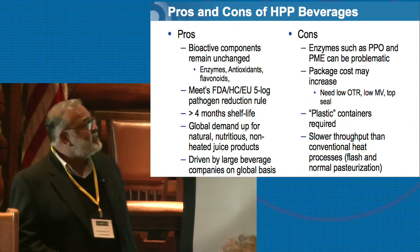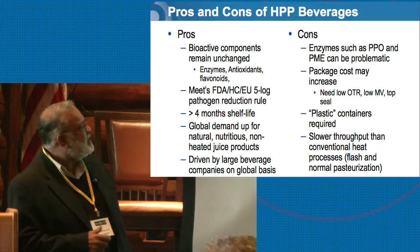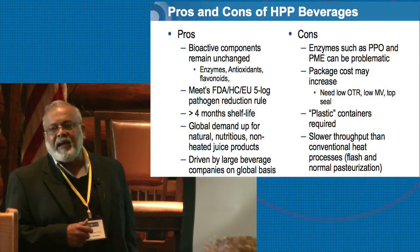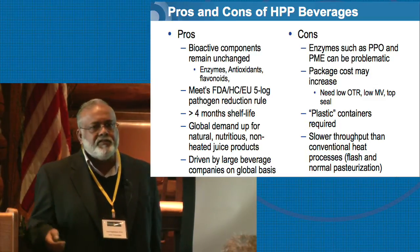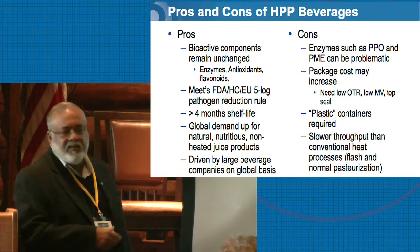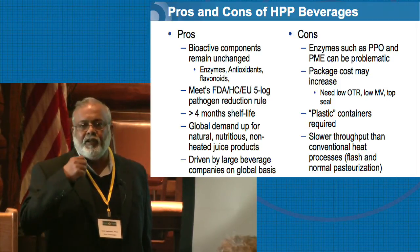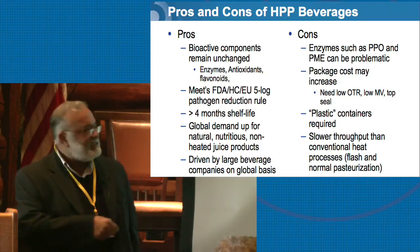What are the pros and cons of HPP for beverages? We want to preserve bioactive compounds — enzymes, antioxidants, flavonoids — all the things listed on packages these days. We also want to meet the FDA 5-log pathogen reduction and achieve longer shelf life, since fresh juice without preservatives or heat won't give you more than a week. There is a global demand for nutritious beverages, with a fallout from caffeinated beverages. Large global beverage companies, including Starbucks, are now looking at HPP and other new technologies for nutritious, caffeine-free products.